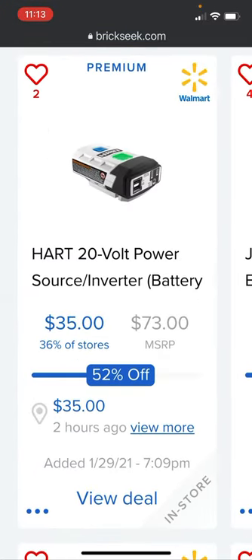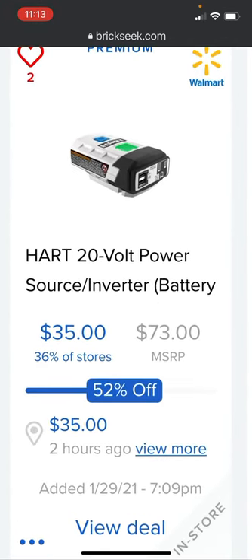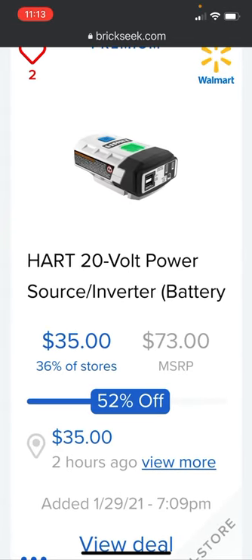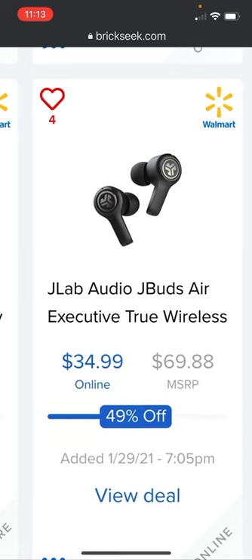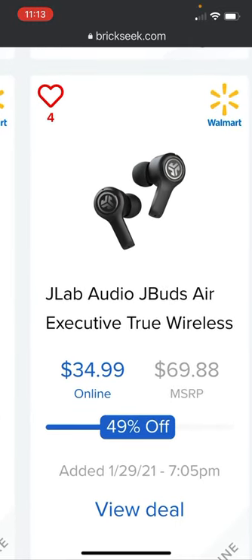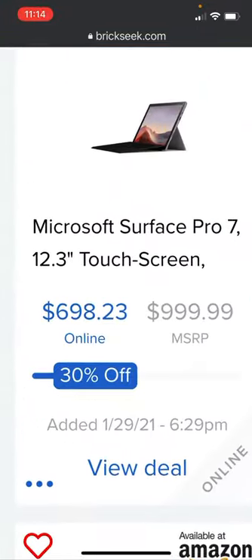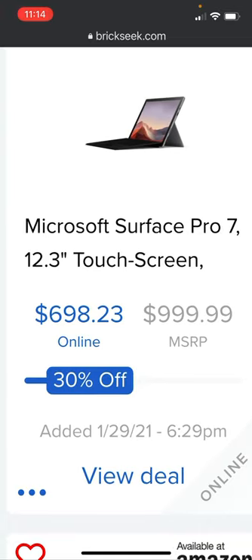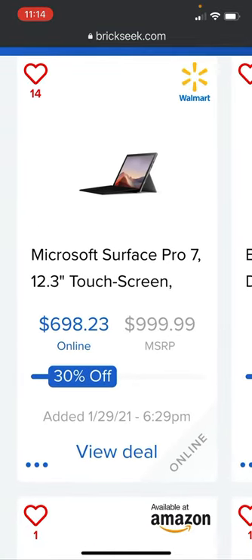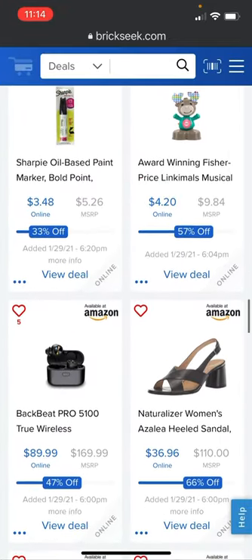The Hart 20-volt power source inverter is going for $35, 52% off — listed two hours ago at Walmart, in 36% of stores. JLab Audio JBuds Air Executive true wireless buds are $34.99 versus the $69.88 price. The Microsoft Surface Pro 7, 12.3-inch touchscreen, is online at Walmart for $698.23 — pretty sweet if you're interested in a Surface Pro.